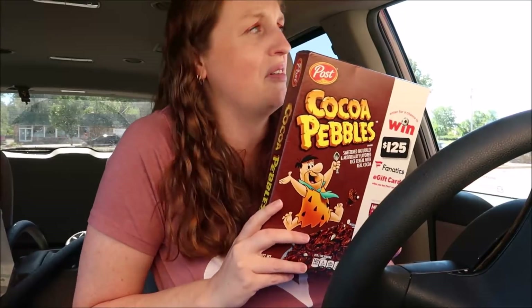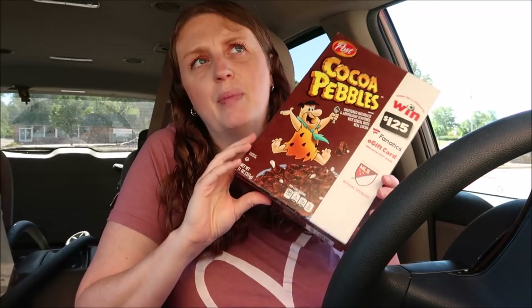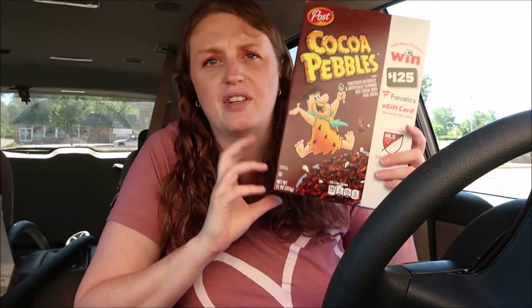Cocoa Pebbles — this is the cereal I've been eating lately. These are just $1.99. You can also get Fruity Pebbles, Life cereal, a bunch of different stuff. If you guys need some cereal for $1.99, go for it.